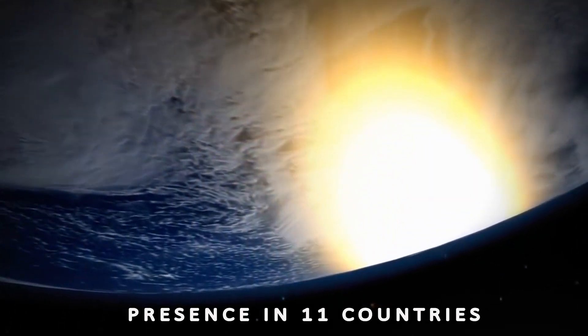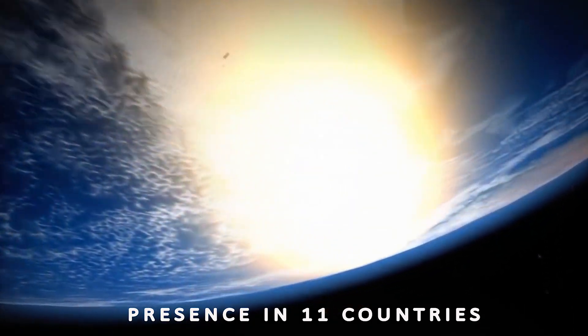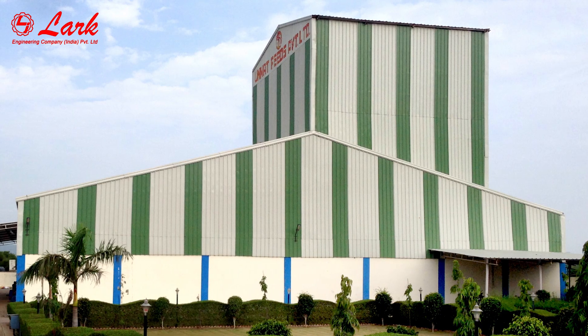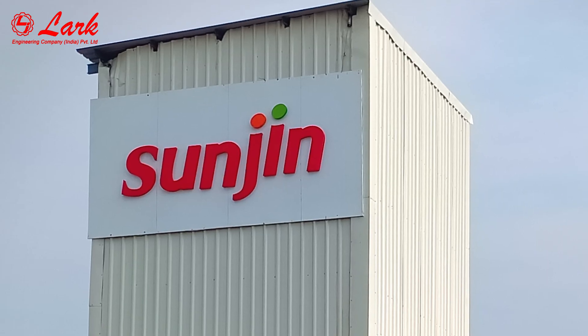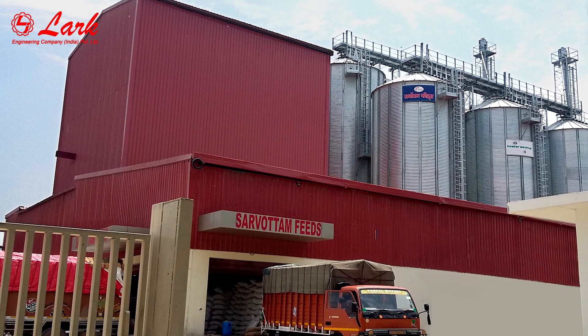Presence in 11 countries. Due to its commitment to quality and consistent effort in research and development, the company and its technology has received acceptance from a small farmer to big commercial units, like Venkis India and Shugna Foods.